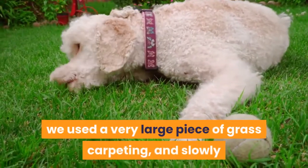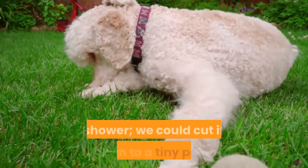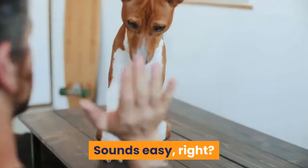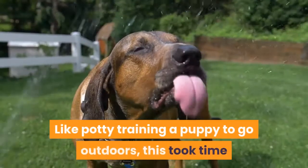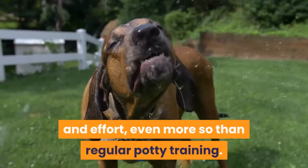In the beginning, we used a very large piece of grass carpeting, and slowly as the dog became used to going potty in the shower, we could cut it down to a tiny piece that could simply be tossed into any shower. Like potty training a puppy to go outdoors, this took time and effort — even more so than regular potty training.